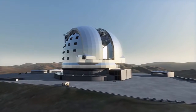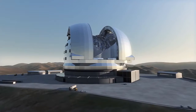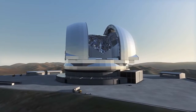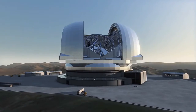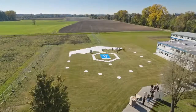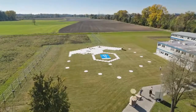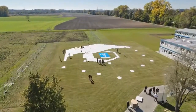Because the EELT's main mirror is so large, it consists of 798 individual hexagonal mirrors, each about 1.4 meters across. Using pegs and an outline of the mirror on the ground, enthusiastic visitors of all ages placed the cardboard hexagons on the ground to slowly form the giant mirror.